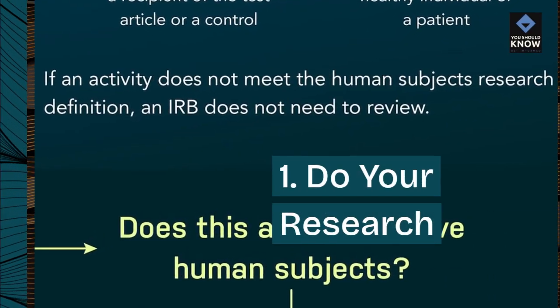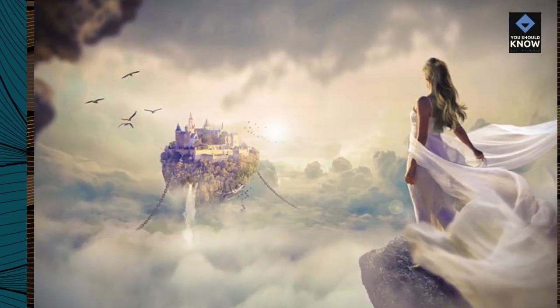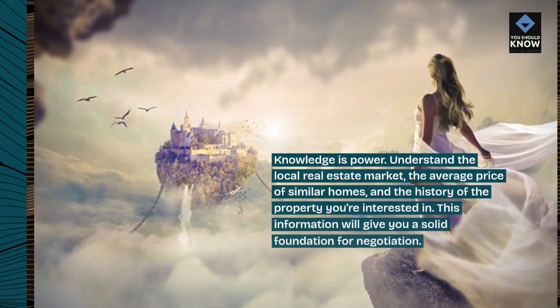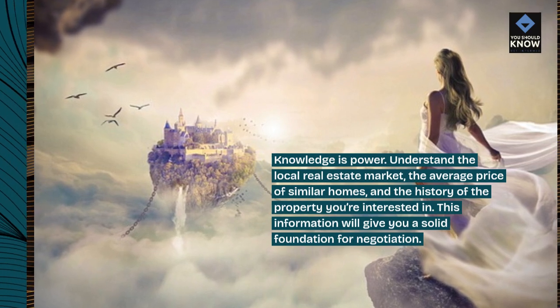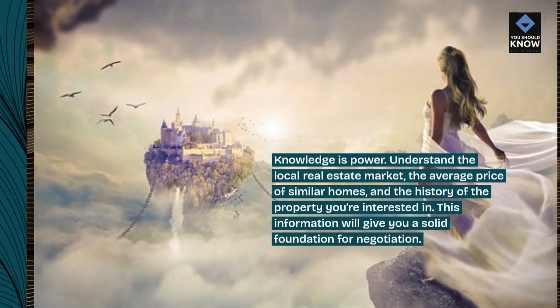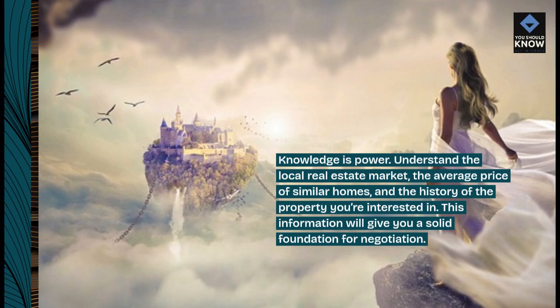1. Do your research. Knowledge is power. Understand the local real estate market, the average price of similar homes, and the history of the property you're interested in. This information will give you a solid foundation for negotiation.